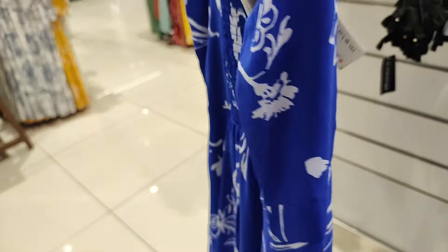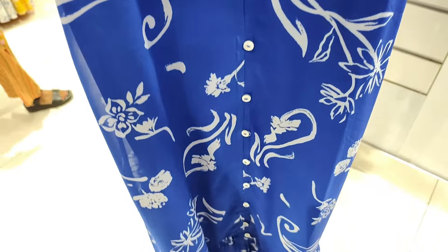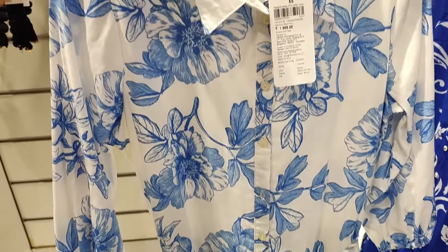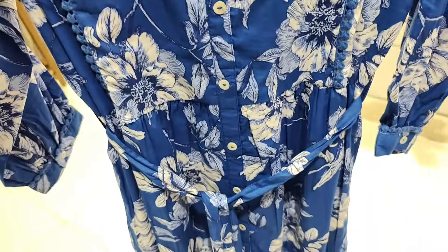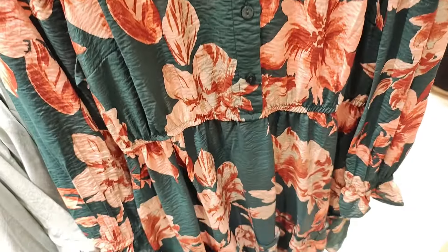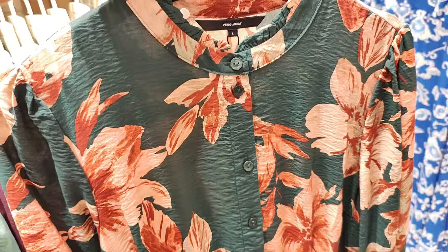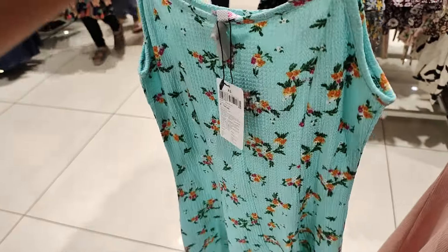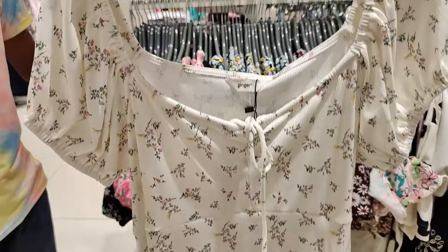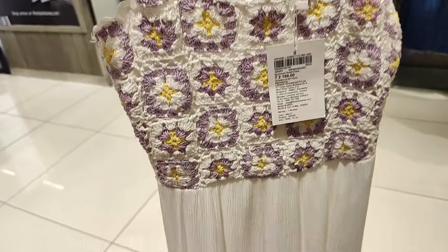The next section was the one-pieces section, where you won't get a huge collection, but whatever is available is good. Like this one was sleeveless, then I saw this white floral print short dress, and there are full-sleeve options too. You will get a lot of floral prints because it's the monsoon season. You can get maxi dresses, short dresses, and some mid-length dresses — all with 2-3 color options or in prints.